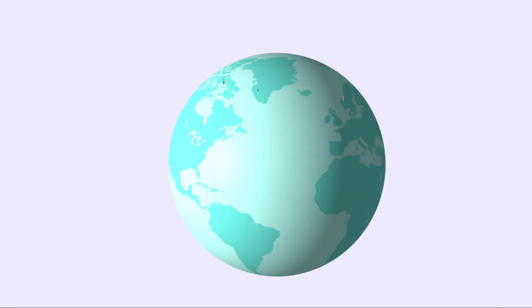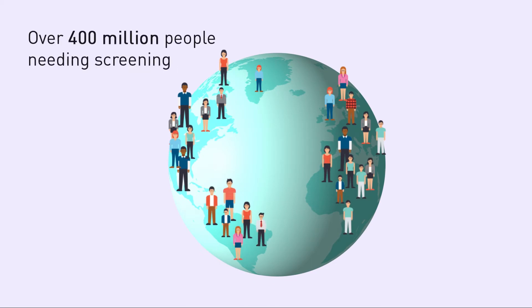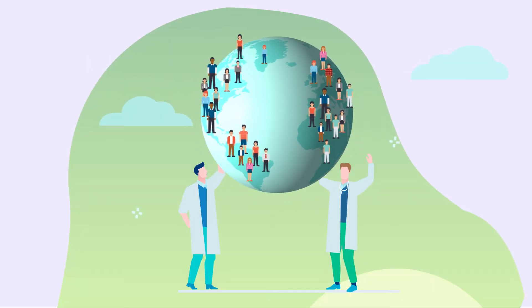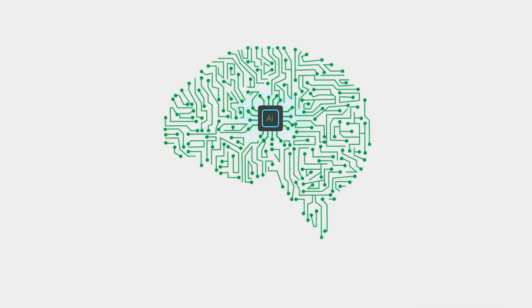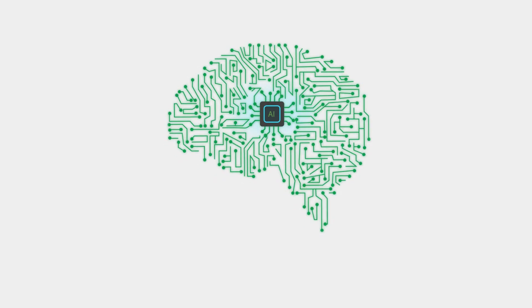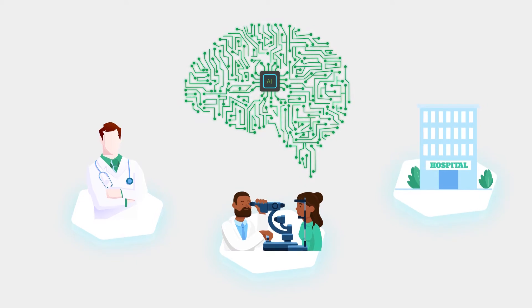The global burden of diabetic eye disease is extremely high, with over 400 million people needing screening and less than 20,000 retina specialists available worldwide. A revolutionary new artificial intelligence enabled imaging technology now moves diabetic eye disease screening to primary care, to general ophthalmology, and to public health centers.